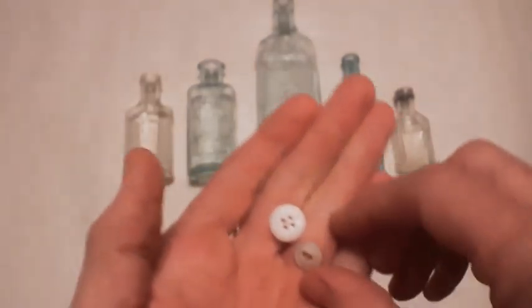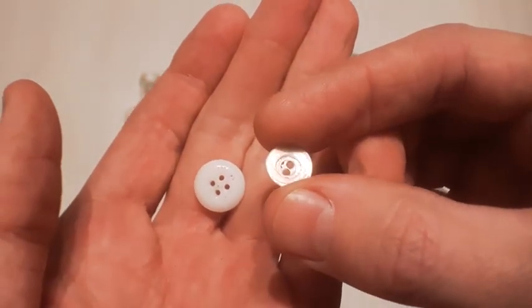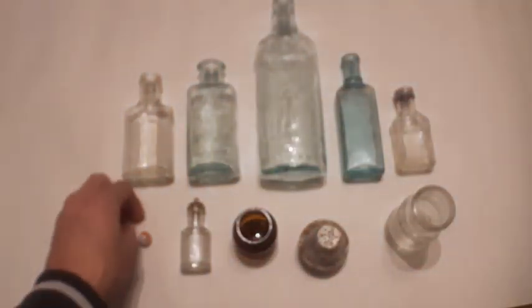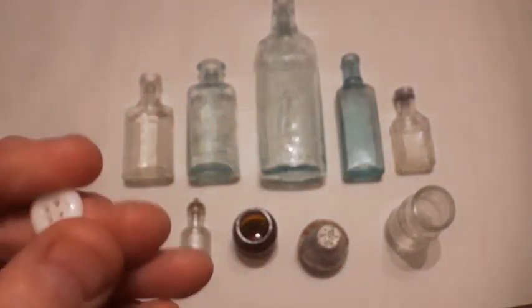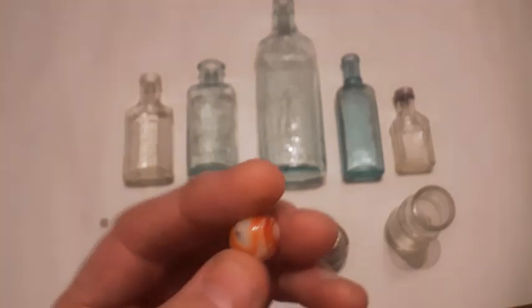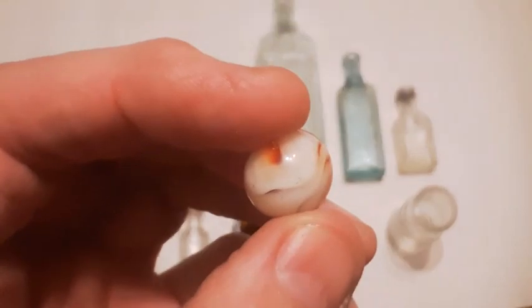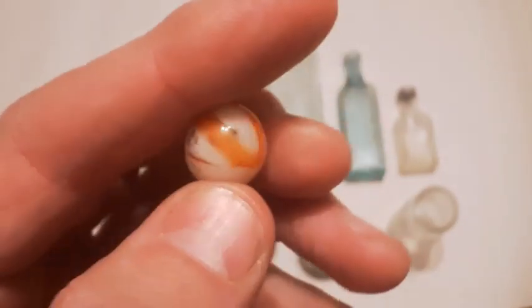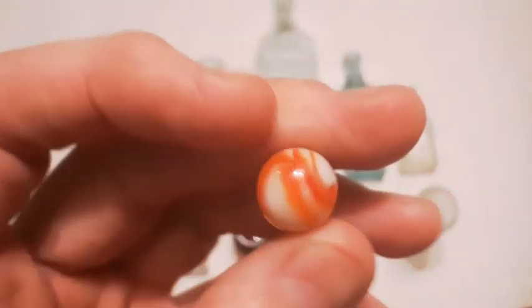Got two buttons — a little shell button, kind of neat, and this other one's just glass. No lettering on it. And then we got finally marble number 20 for this year. I haven't found many marbles this year — usually by this time I'm up near 30. But there we go, that's that.